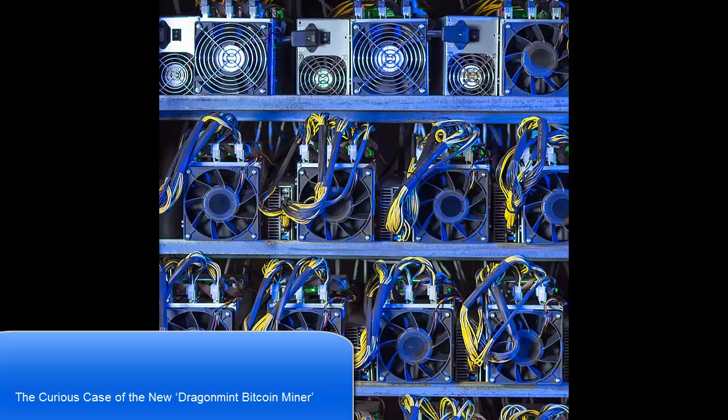The Japanese company GMO Internet plans to produce 7nm semiconductor chips for Bitcoin mining soon. Now the Dragon Mint 16T miner, produced by the firm Halong Mining, is calling itself the world's most efficient Bitcoin miner, even though it has yet to be sold on the open market.